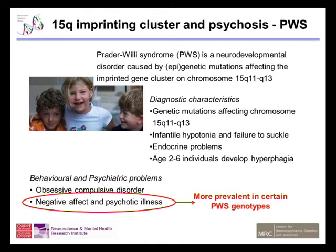And what I'm going to talk about today is negative affect and psychotic illness — psychotic episodes, and negative affect being mood disorders and disturbances. What's important is that these psychiatric problems are more prevalent in certain Prader-Willi genotypes.